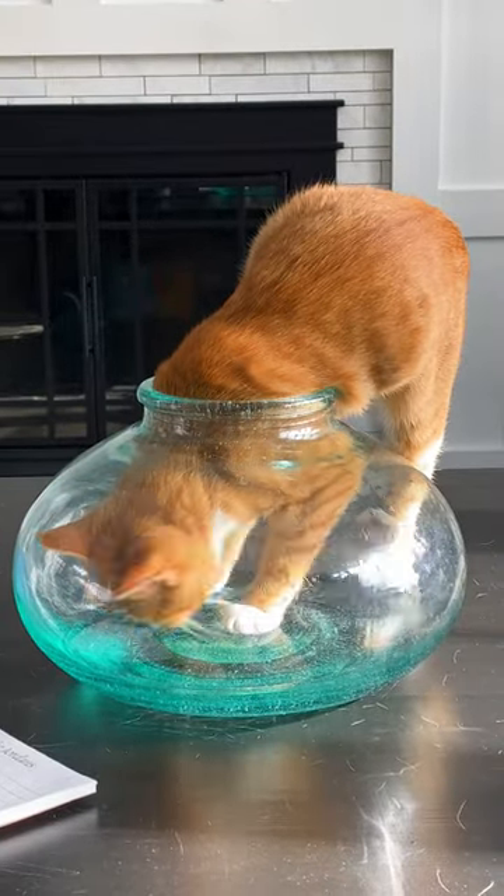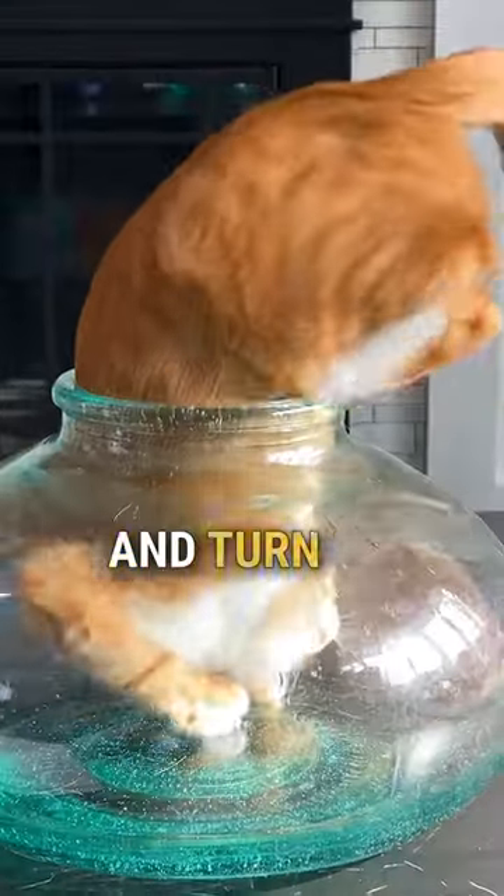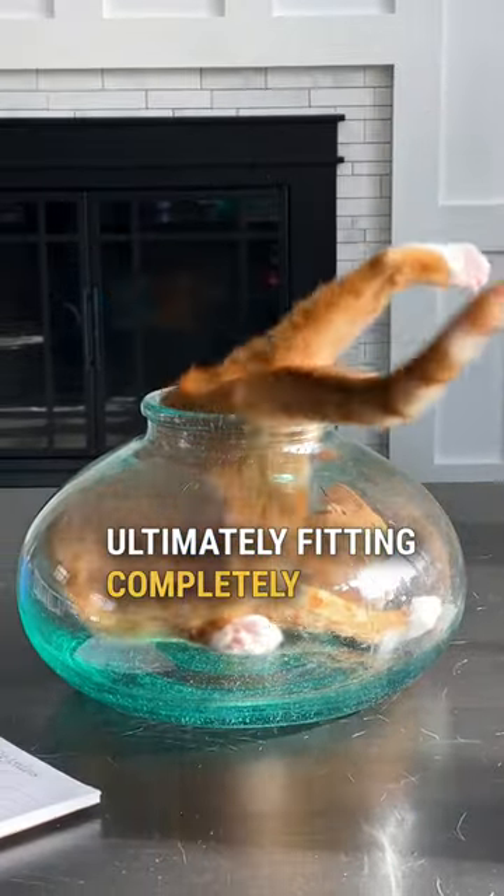After surveying her surroundings, she gradually starts to shift and turn her whole body before ultimately fitting completely inside.